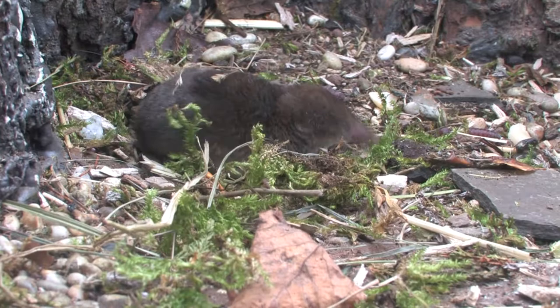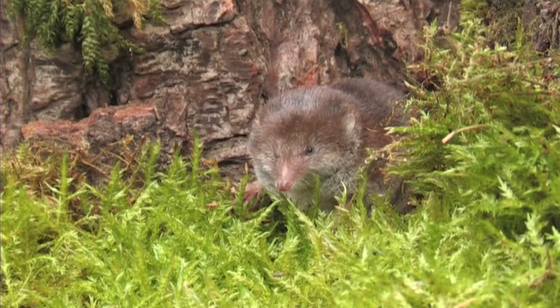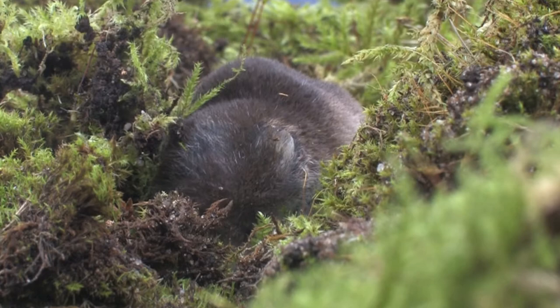This is an extremely territorial and aggressive species towards intruders of their own kind. A high-pitched twitter or squeak can sometimes be heard when they are feeding or fighting. As with all shrews, these sounds are mostly inaudible to humans but can be heard with the use of a bat detector.